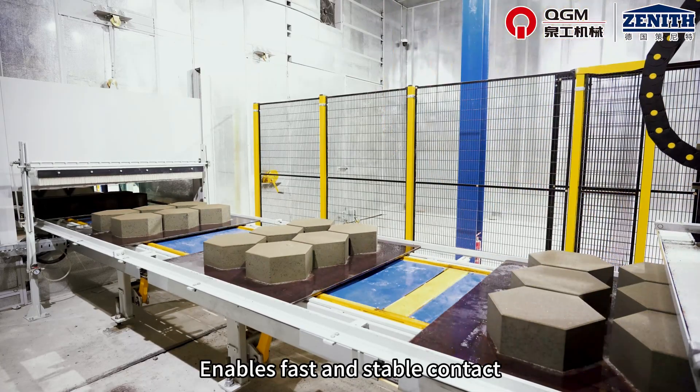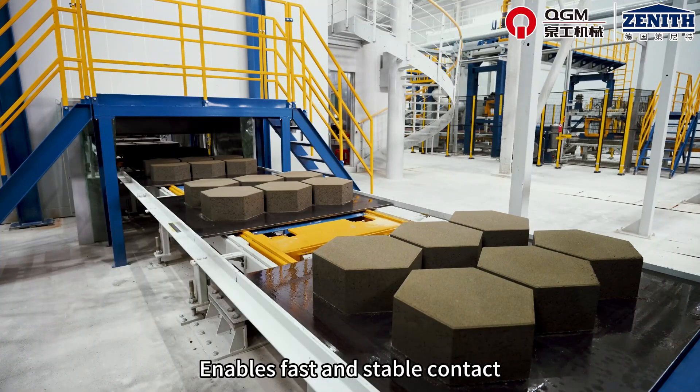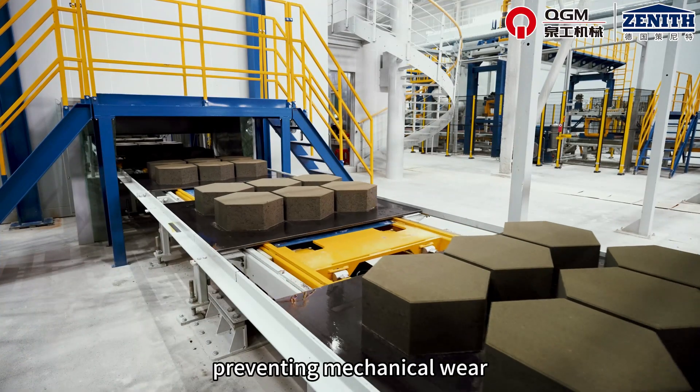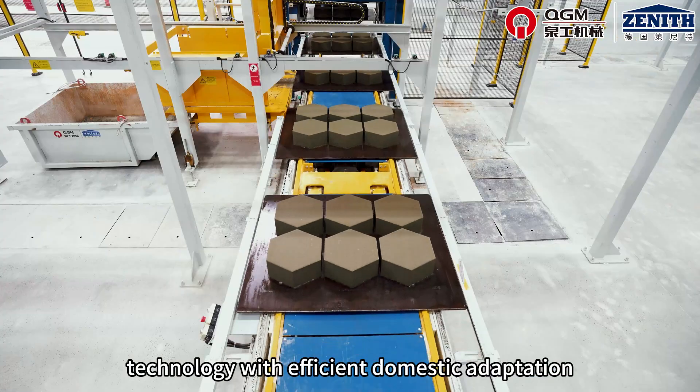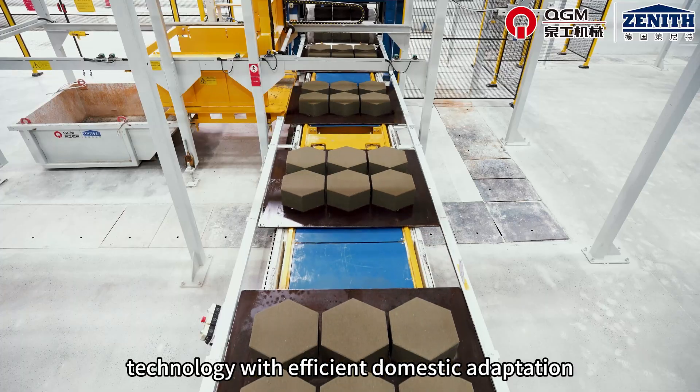A servo-driven walking beam enables fast and stable contact-free pallet transfer, preventing mechanical wear. The forming system integrates German precision technology with efficient domestic adaptation.